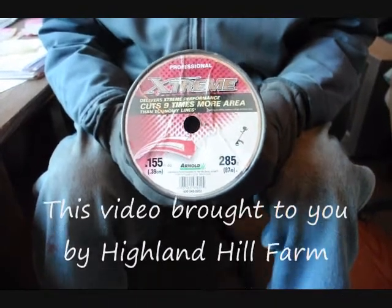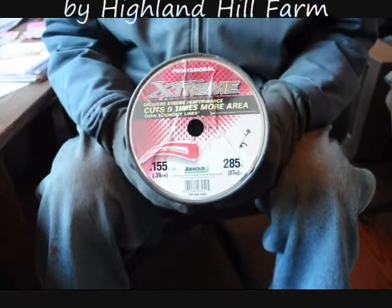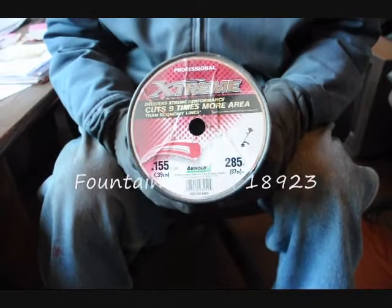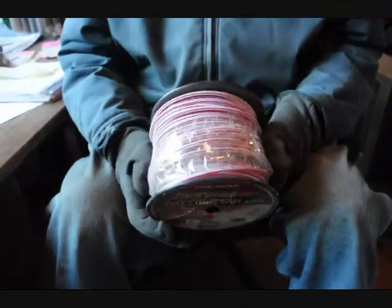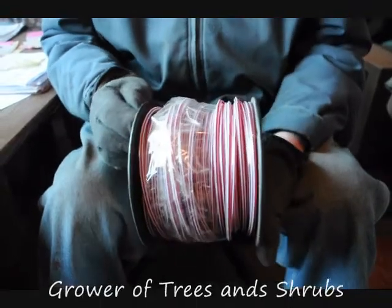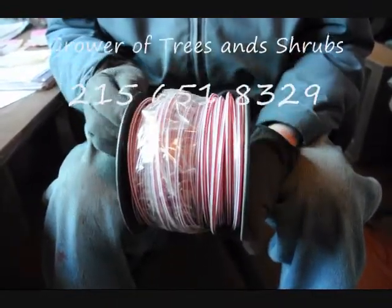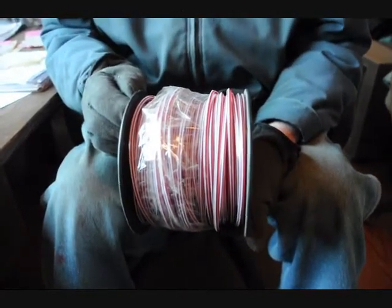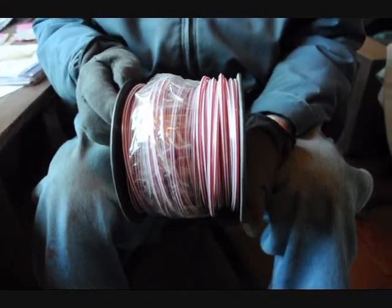This is professional grade weed whacker cord. It's .115 inch diameter cord. There's 285 feet per roll. I have seven rolls — you can see what it looks like, they're all brand new rolls. These are $15 a roll here at Highland Hill Farm on Route 313 in Fountainville, PA. I only have six of them, so come and get them. $15 a piece.